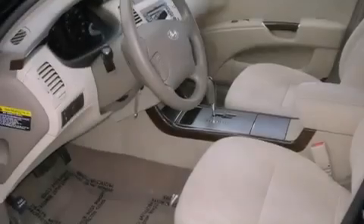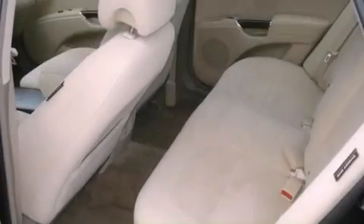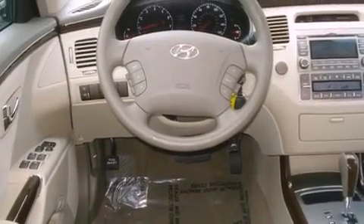Its top features include air conditioning with automatic climate control, heated side-view mirrors, a home-link feature, XM satellite radio, front fog lights, a low-tire pressure indicator, and traction control and stability control systems.